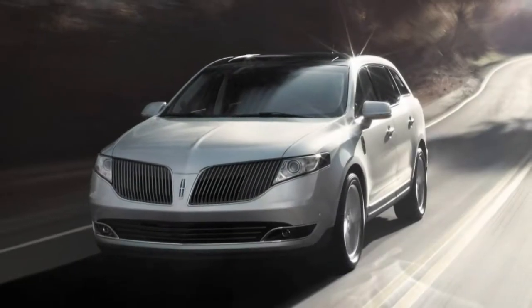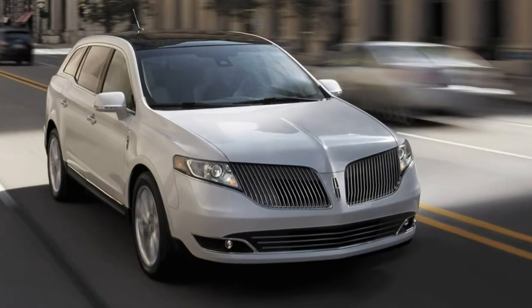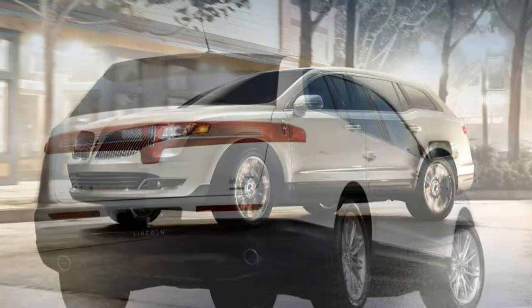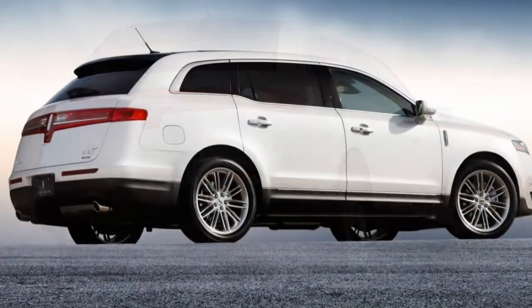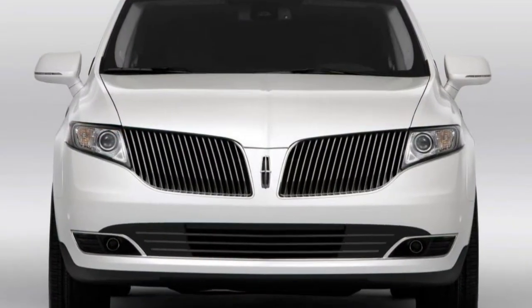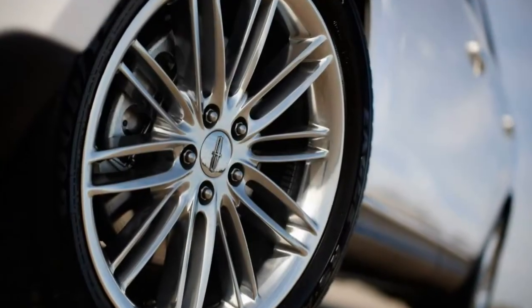We like the added power of the Reserve, but either way you'll be getting plenty of standard features. The Premier, which is front-wheel drive only, comes with features such as 19-inch alloy wheels, adaptive xenon headlights, automatic wipers, keyless ignition and entry, remote engine start, a fixed glass sunroof, rear parking sensors, a power liftgate, and a rear-view camera.